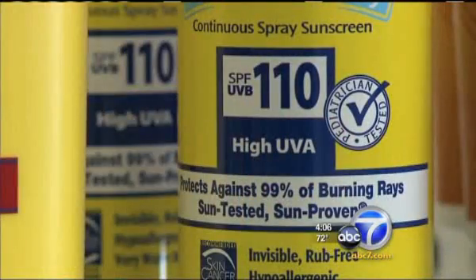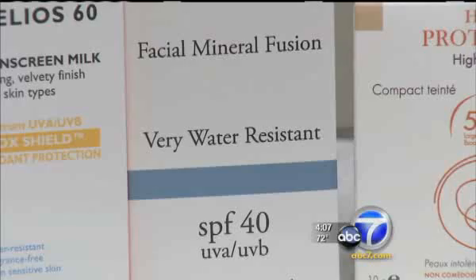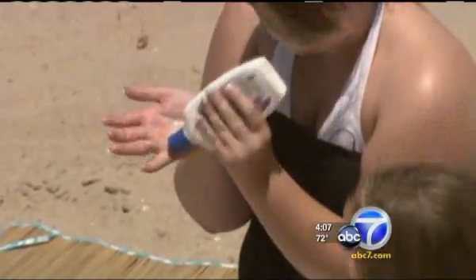The other thing consumers need to know: just because a label says sweat-proof or waterproof, it doesn't mean it is. There's no sunscreen that's absolutely waterproof — once you're in the water, it's going to wash off. So reapply when you come out of the water. The new labels may say water-resistant for 40 minutes, so they'll put exactly that on the box.